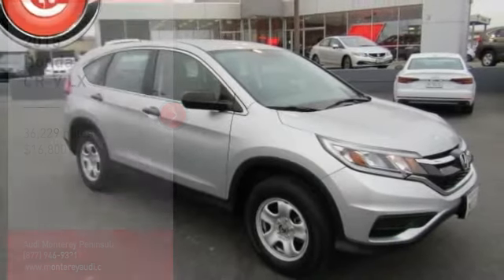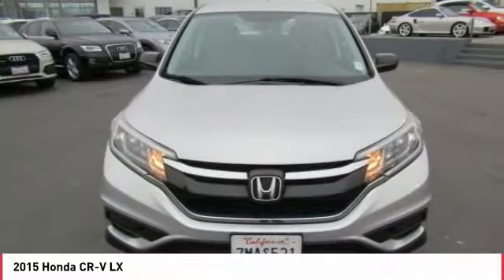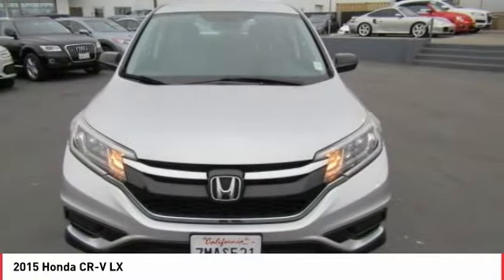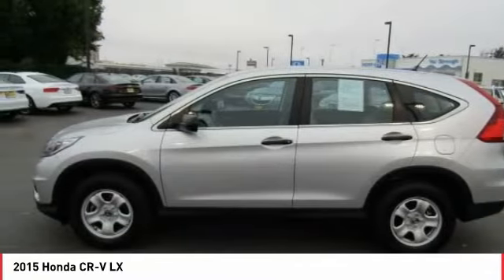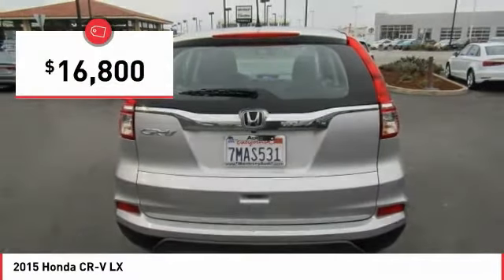Come test drive the 2015 CR-V — a top recommended vehicle because of its car-like driving manners, good value, cool technology, and comfy interior, and is priced below $20,000.